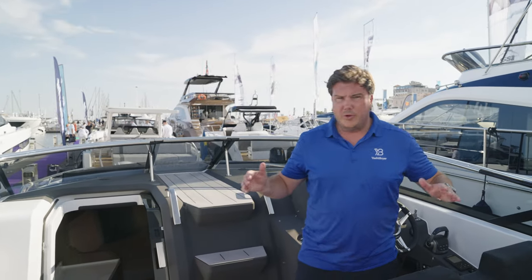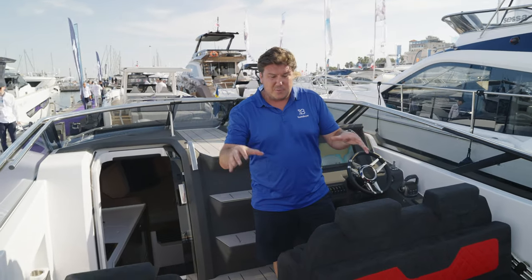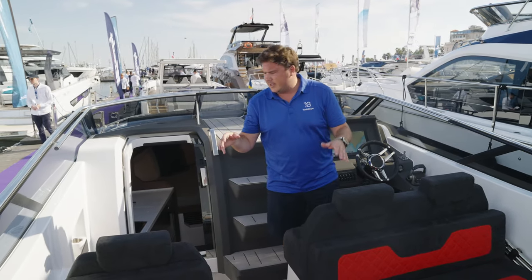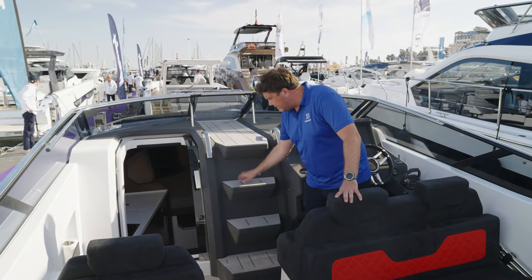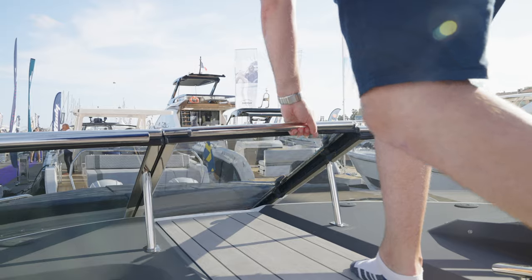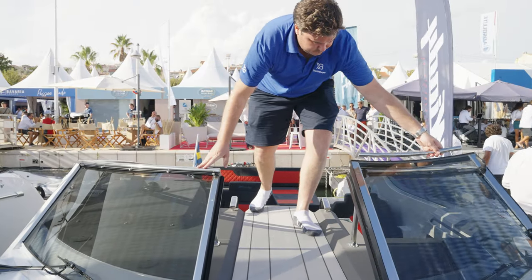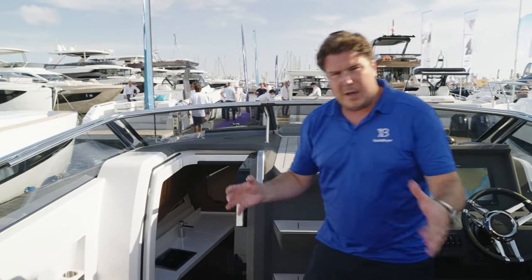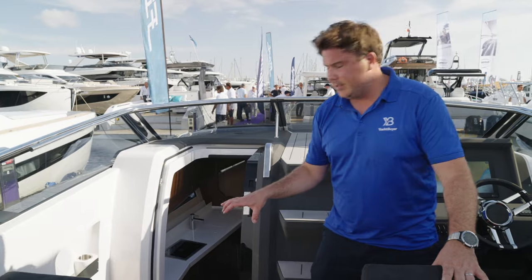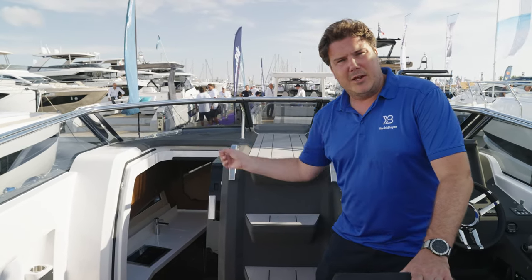To maximise space on board, there are no side decks, so the boat goes right out to its full beam — which is why this cockpit feels so spacious. To go forward you have to go through the screen: there are steps up, the door opens, and you're out onto the foredeck, where there are guardrails for hanging and tying fenders. There's also a small fridge up here, so you've got some cooling space without having to dive down below for drinks.